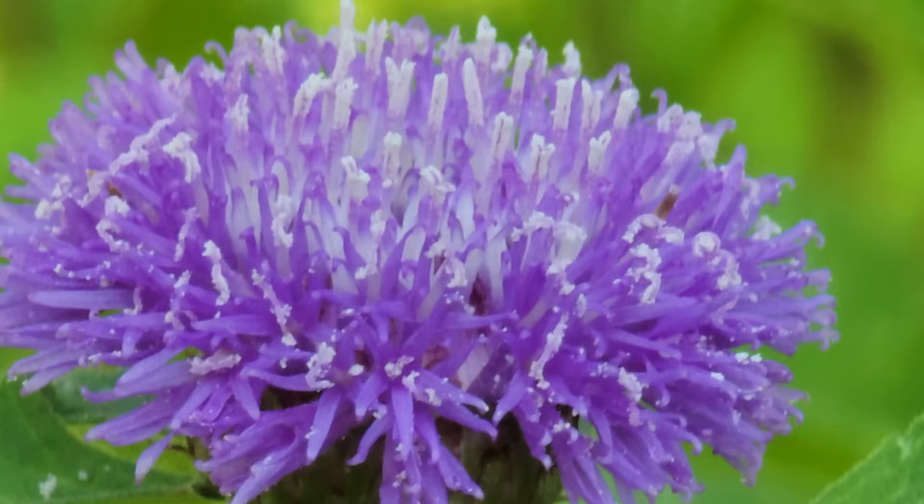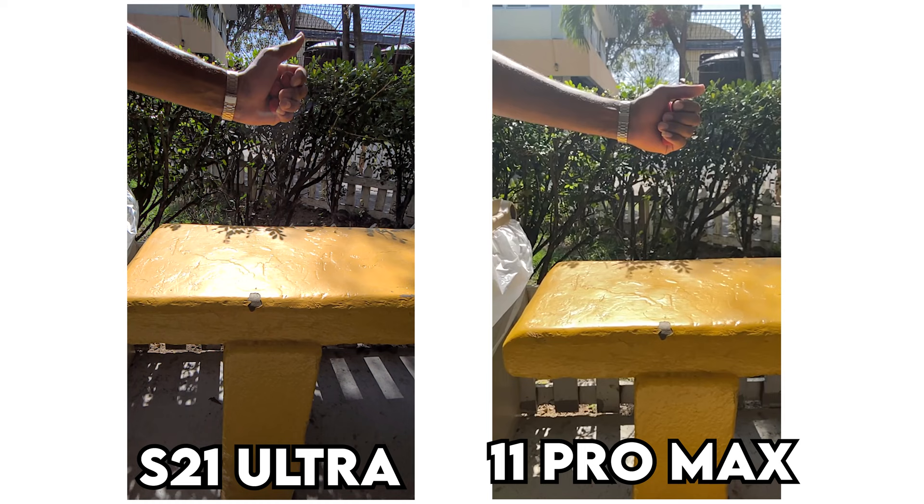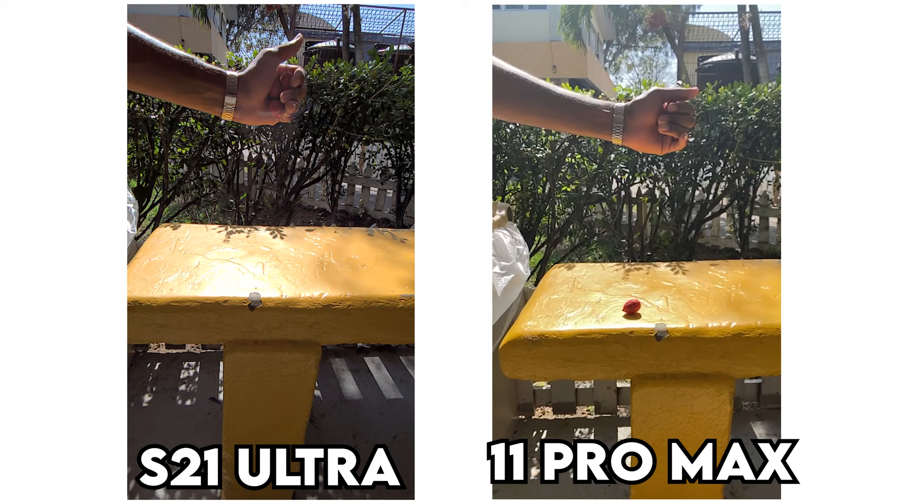So there you have it guys — shots, videos, and photos taken on both devices: the Samsung Galaxy S21 Ultra and the iPhone 11 Pro Max. I hope you guys found this video informative and also entertaining.